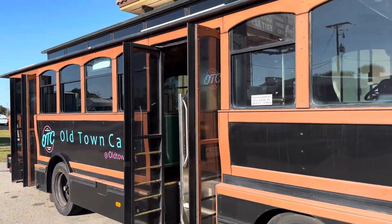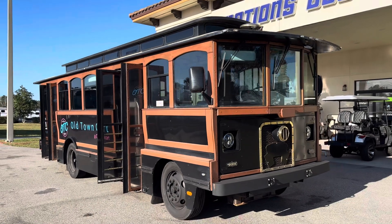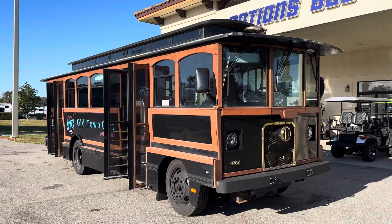Check us out at nationsbus.com to view more information on this trolley and see what else we have to offer. Thanks.